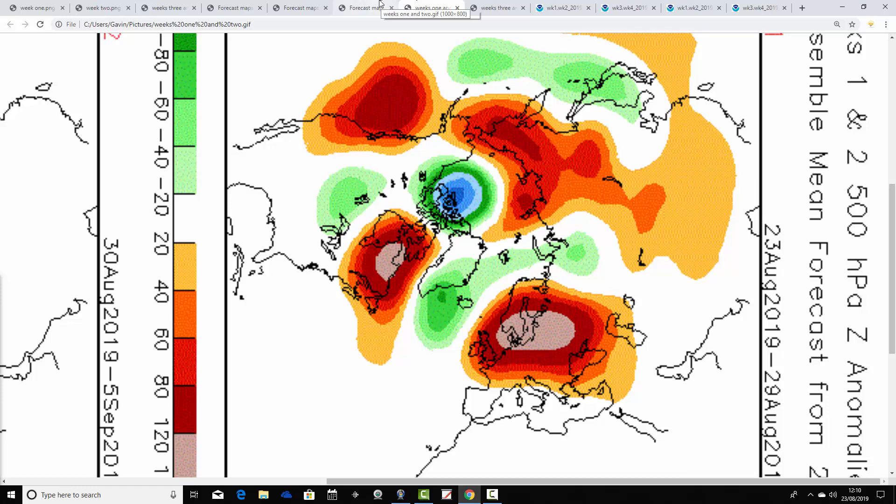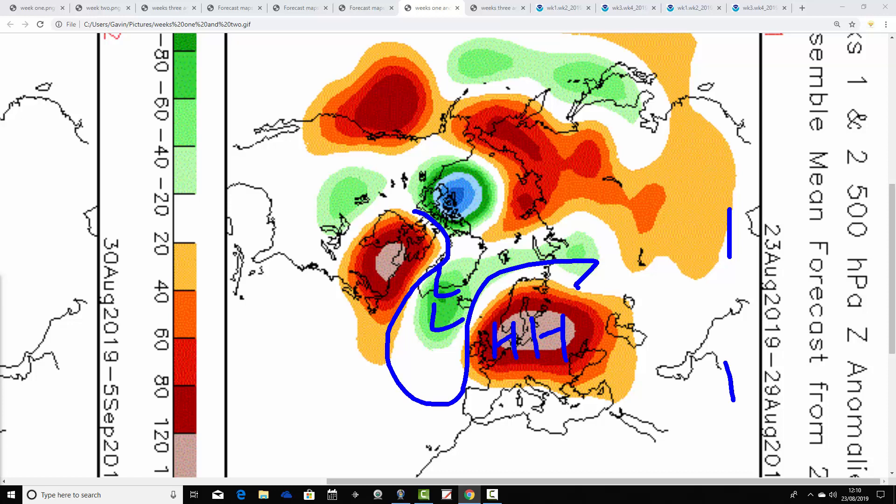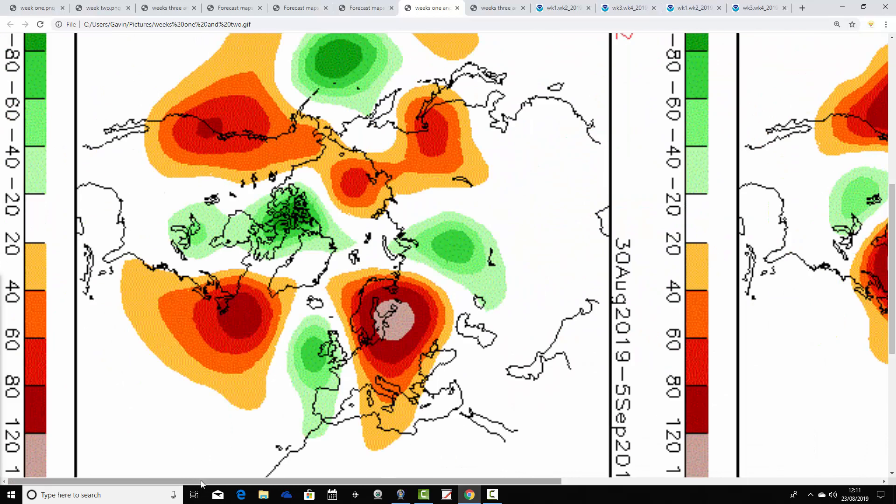Let's have a look at CFS V2. These are 500 millibar heights breaking down into weekly periods. The first week takes us from the 23rd to the 29th of August — the coming week with above average heights over to the east of the country, below average heights in the North Atlantic. The jet stream is pushed off up to the north, so there's lots of dry weather ahead. We're bringing in warm southerly to southeasterly winds, so it's mainly anticyclonic, dry, and very warm.